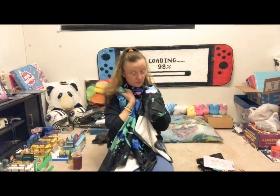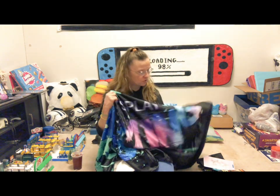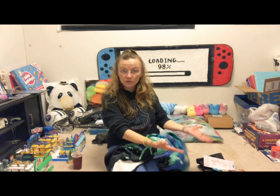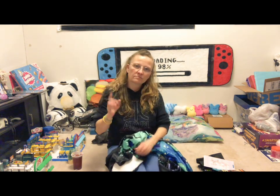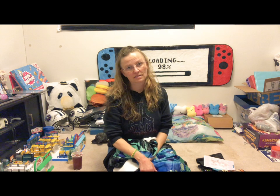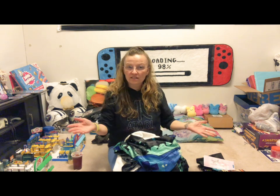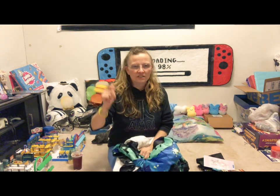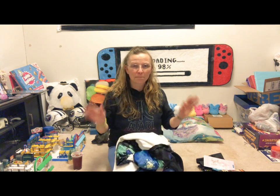That is all for my Temu haul! If you have any questions, opinions, or suggestions about Temu, blind bag openings, toys, or games, hit subscribe and like. I always have my notifications on and I'll answer as soon as I get your message. Ring the bell to get notified every time I post a new video. It's been fun — it's been real. Thanks guys, bye!